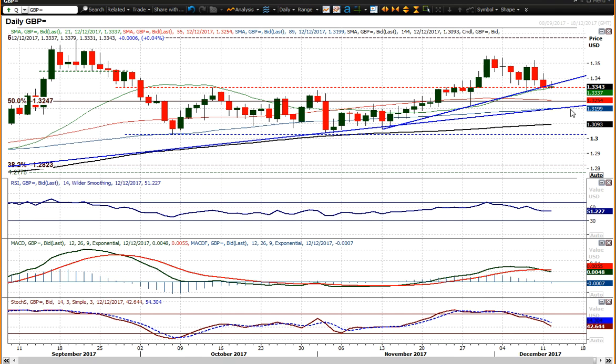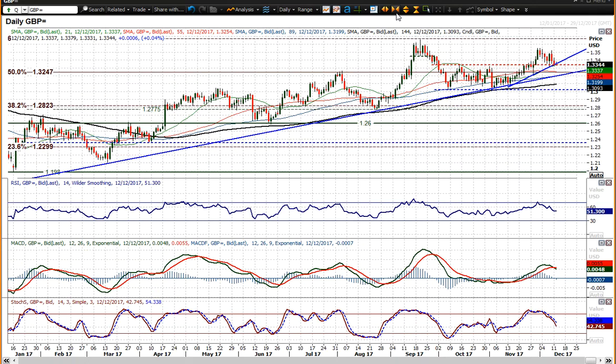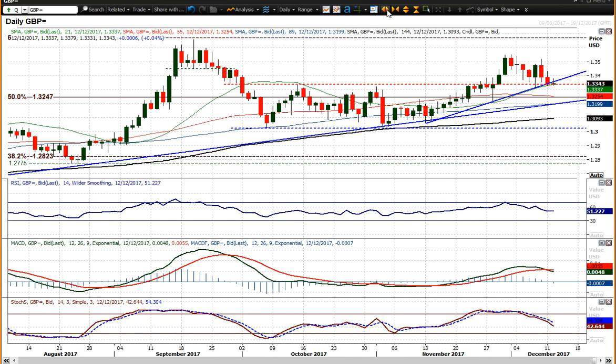A close below 1.2335 would start to gain traction and point towards 1.2220, which would be around the long-term uptrend support — you can see that long-term uptrend if I zoom back. So we're on the limit today, wondering whether this support is going to be broken. At the moment it's not, but that initial jump to the upside on the inflation data has waned, and we may well come back under downside pressure. Good luck in your trading.